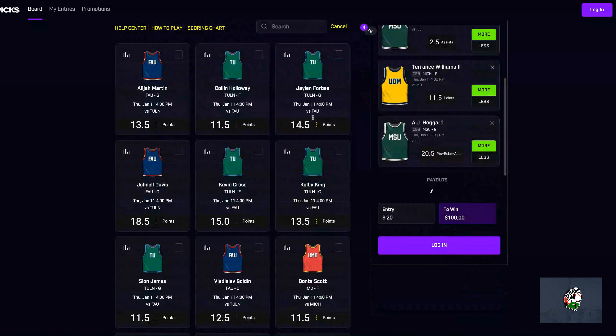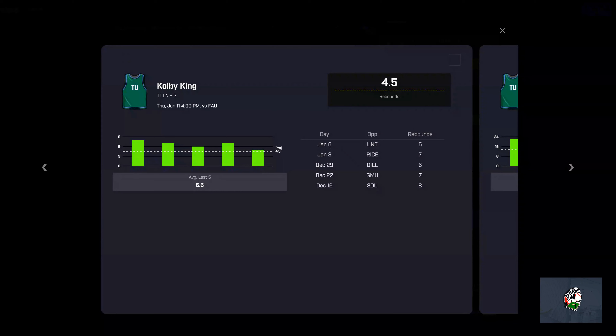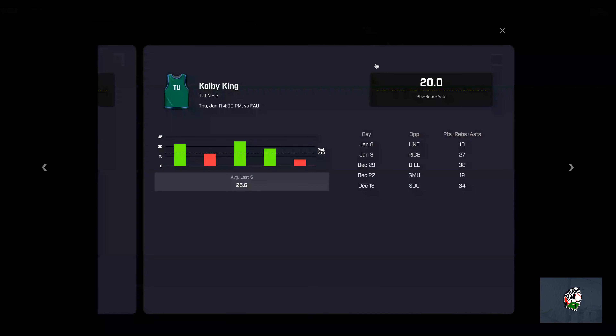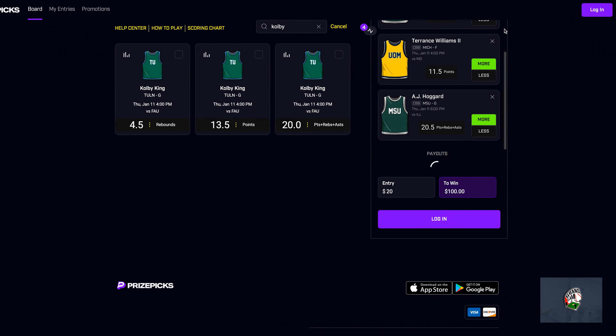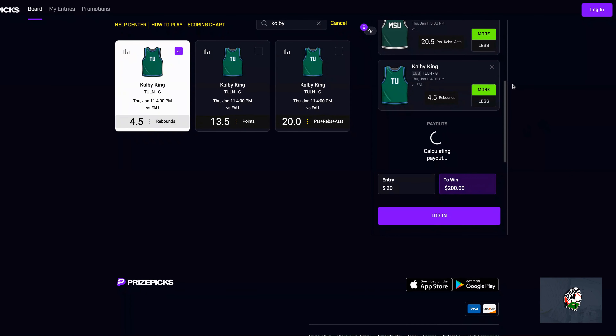My last leg will be Colby King. I'll be taking his rebounds at 4.5. Using Daily Grind Fantasy, he has a 53.2% hit rate. His past five has gone over, and in his past 10 he has gone over eight of those 10. When his line is at five or higher he covers, and at 4.5 I think he's going to have six rebounds. His PRA is another option, but sometimes he has a not-so-good shooting day, so I'll be taking his rebounds at 4.5.